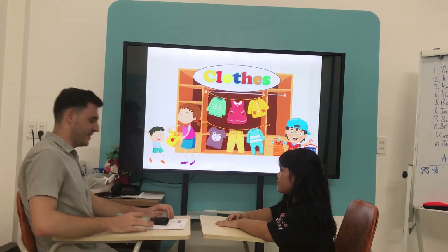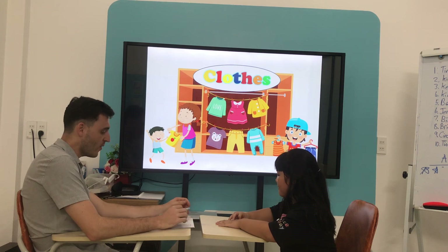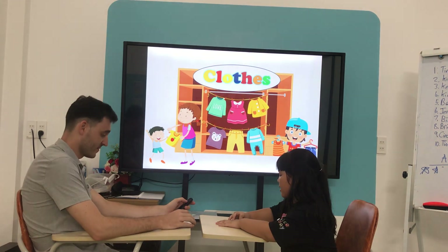Hello! What's your name? My name is Sam. How old are you? I'm seven years old.